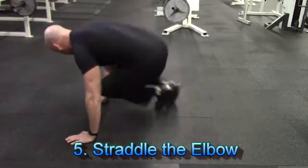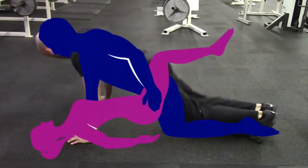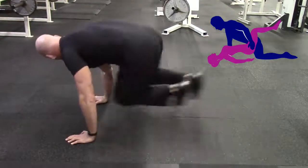Exercise number five is something I call straddle the elbow. This is a great high-intensity cardiovascular type exercise which will help you build up your stamina so you're not going to gas out mid-coitus.